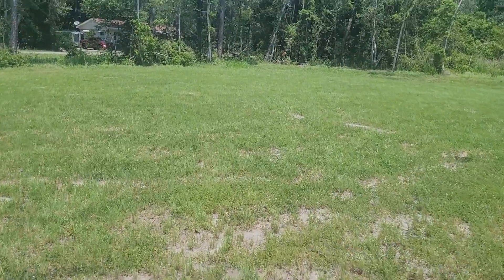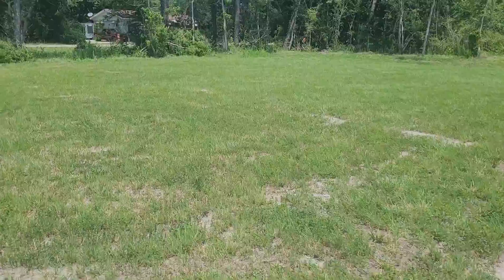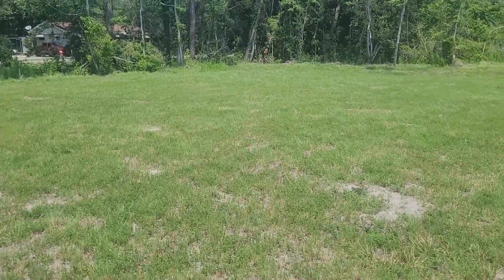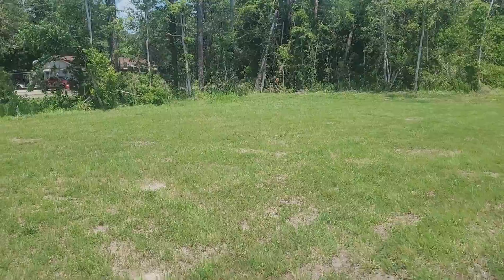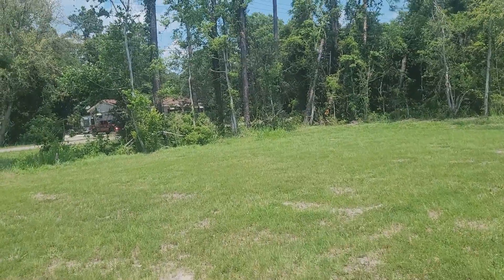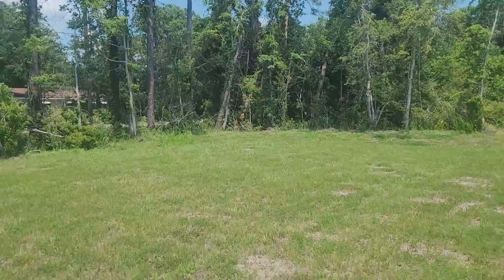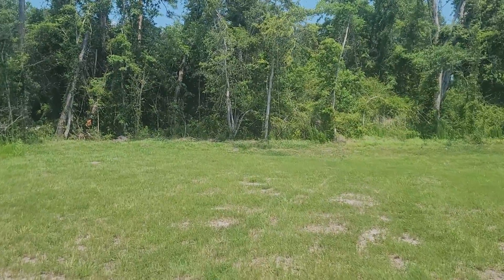I should have counted how many steps, but I'm already into it. So the long edge of the property does face Route 111. The short edge of the property faces Bellamy Estate.